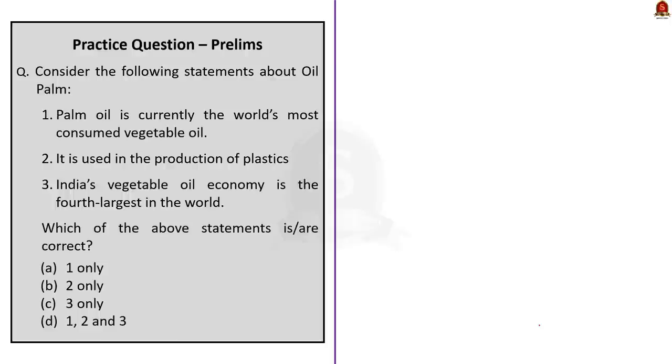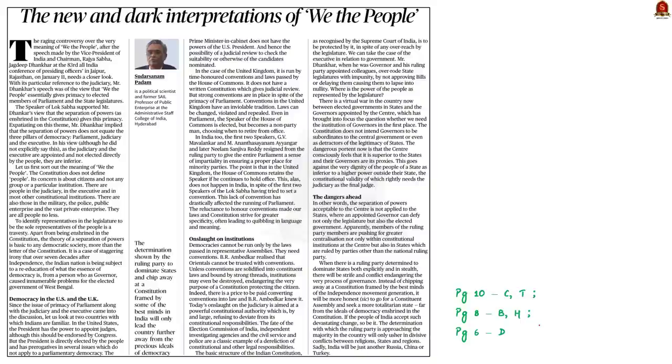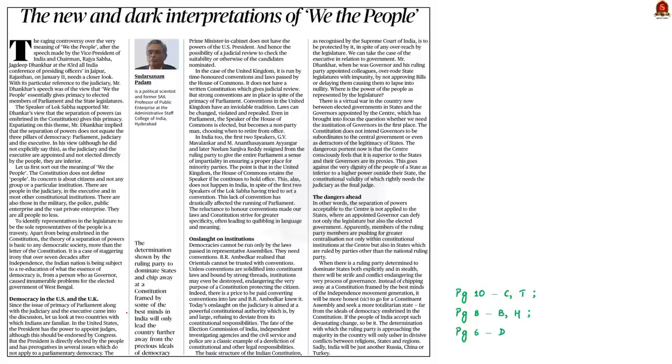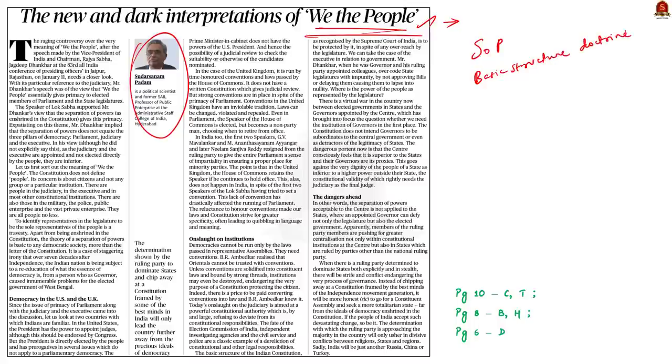Recently, Vice President Jagdeep Dhankhar made a controversial statement, saying that the basic of any basic structure is the prevalence of supremacy of the mandate of people — indicating that the mandate of the people is expressed through 'We the People' in the preamble, meaning power resides in the people, their mandate, their wisdom, and that Indian Parliament reflects the mind of the people. This editorial is written as a response. The author gives an alternative interpretation of 'We the People,' discusses the need for separation of powers and the basic structure doctrine, compares India's democratic setup with the US and UK, and talks about the ill effects of undermining the judiciary.